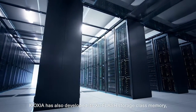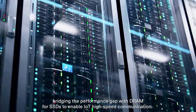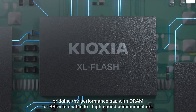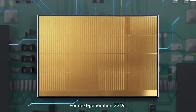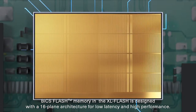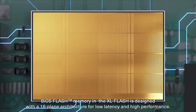Kioxia has also developed its XLFlash storage class memory, bridging the performance gap with DRAM for SSDs to enable IoT high-speed communication. For next-generation SSDs, the BiCS flash memory in the XLFlash is designed with a 16-plane architecture for low-latency and high-performance.